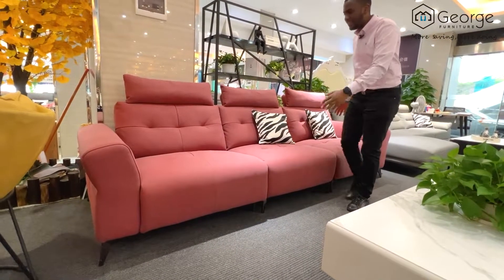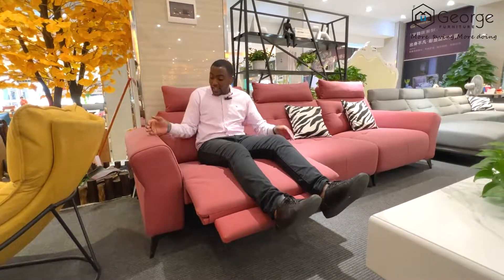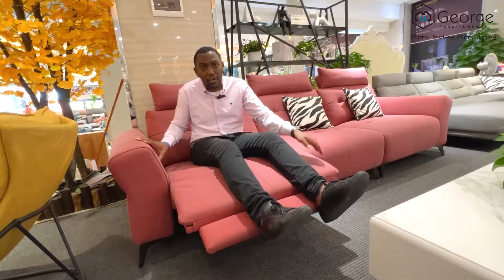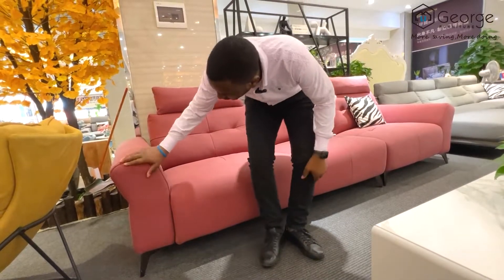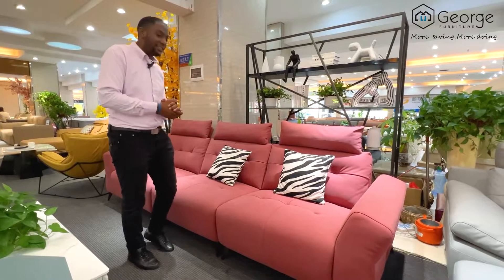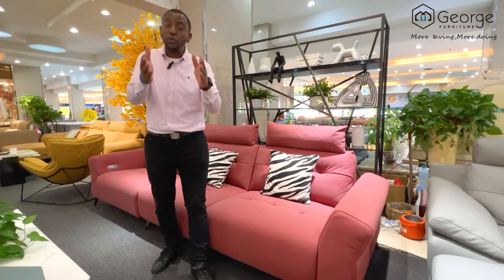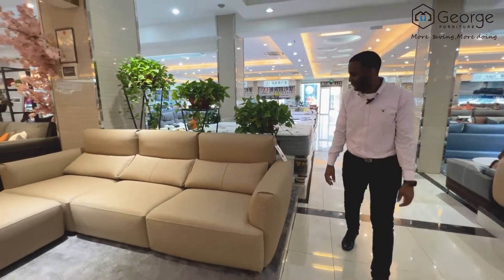We have another beautiful sofa here — it's made of leather as well, and it's matte. This sofa can also incline; I can just press here and it reclines so I can enjoy and relax. It also comes with a USB port so you can charge your phone or iPad while watching TV. It comes with metal legs as well. This three-seater is priced at $820.